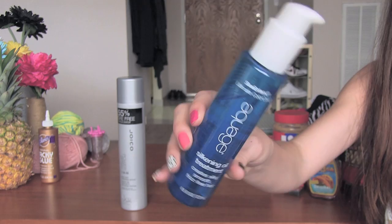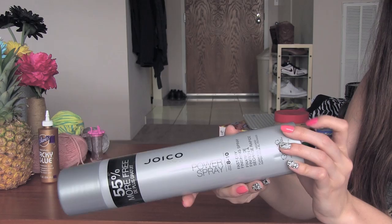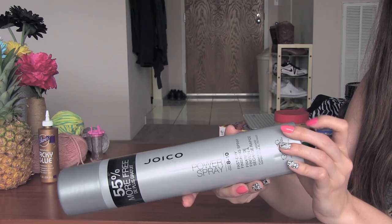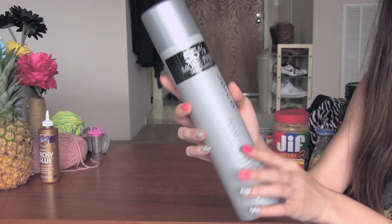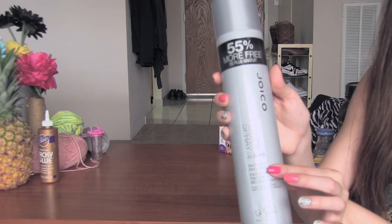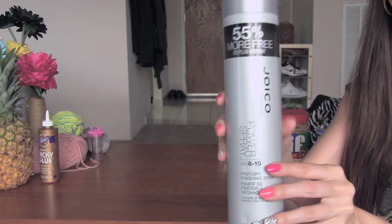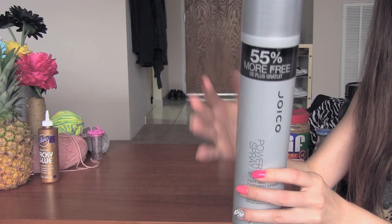Now I have this giant bottle of hairspray and it's by Joico. I actually got this for free at Beautycon last year in LA, but I hadn't started to use it until just a couple months ago. It's a giant bottle — this is Spray Power 8-10, so it's supposed to be a really strong hold. Even though it's a strong hold, you would think it would be really flaky or make your hair hard, but it doesn't seem to do that, which is great. It has a great smell, which is always a plus. And it's good for guys too because my boyfriend uses it as well.